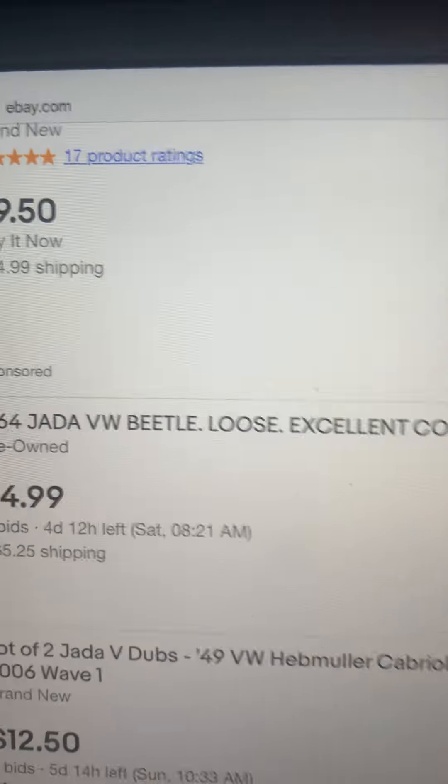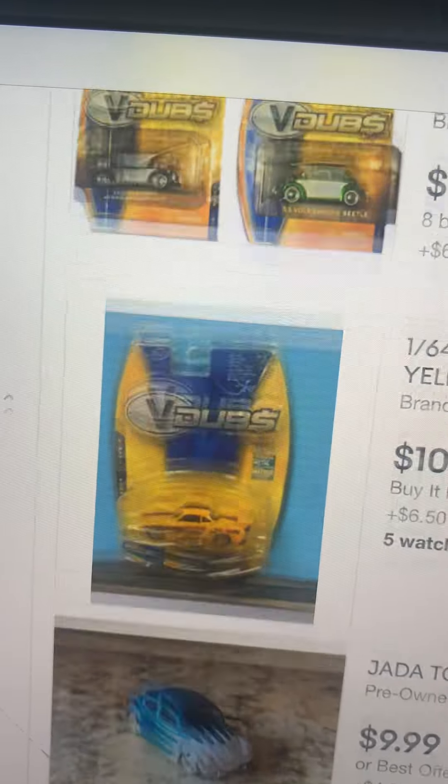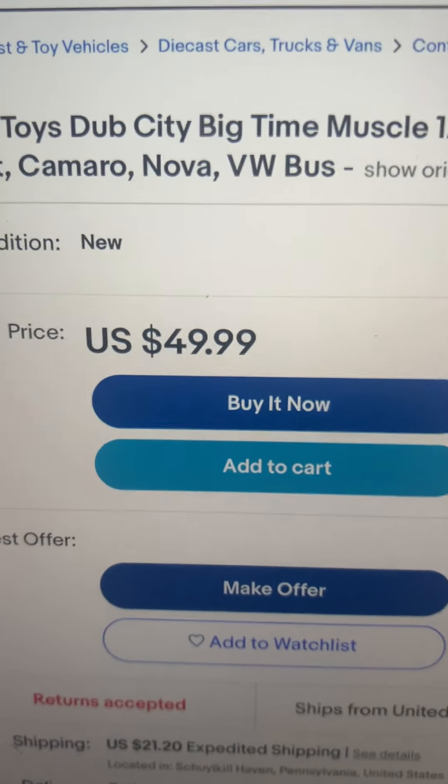Here's a video showing Jada Toys 1/64 Volkswagen V-Dubs. I'll show you this on eBay — $49, shipping cost $21.20. Let's look at this.